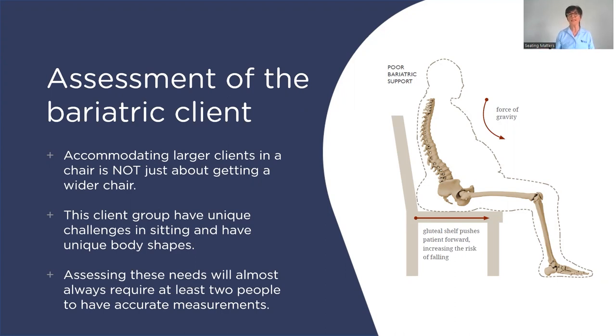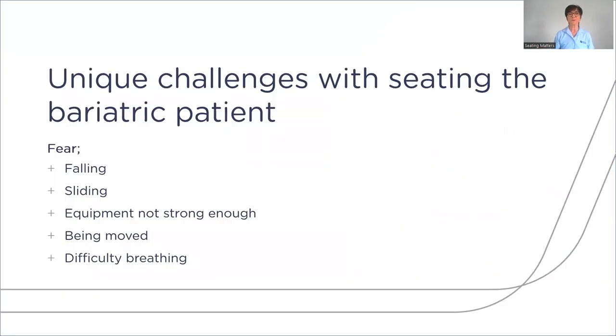Assessing these clients will almost always need at least two people to have a successful outcome. The challenges with seating this client group include a fear of sliding, a fear of falling, a fear that the equipment is not strong enough, and a fear of being moved. Often this client group also have breathing difficulties due to their size, which makes them even more anxious.